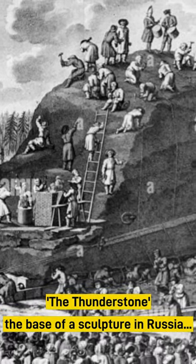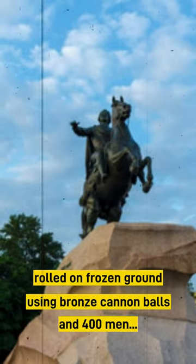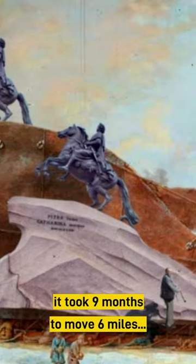The Thunderstone, the base of a sculpture in Russia, weighing 1,500 tons, was rolled on frozen ground using bronze cannonballs and 400 men. It took 9 months to move just 6 miles.